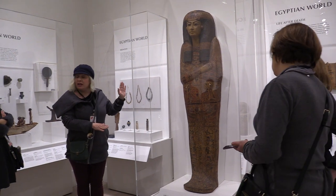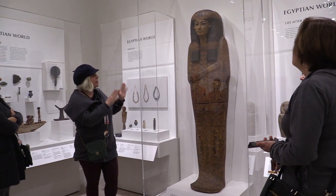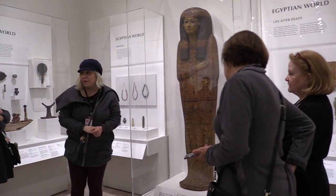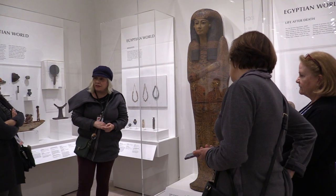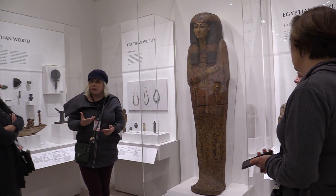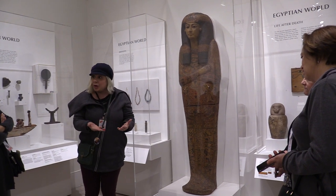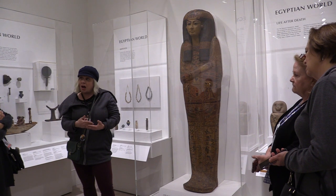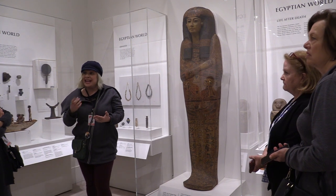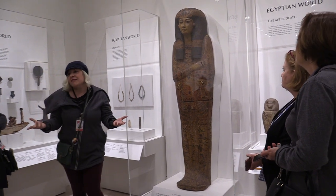This is actually the lid of a coffin. A lot of times we ask, 'Do we have the bottom? Is there anything in it?' No, we don't have the bottom. There is nothing in it. This is the lid of a coffin from 1075 to 954 BCE. I like to sometimes qualify what BCE is. Many people remember AD and BC, but we've come to a different approach where we want to be respectful of all people who maybe don't believe in Christ. So BCE now is 'before common era,' and rather than using AD, they're using CE, which stands for 'common era.'